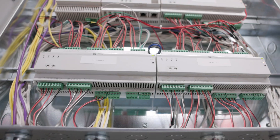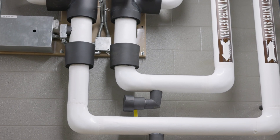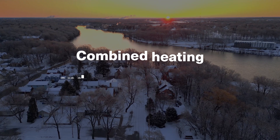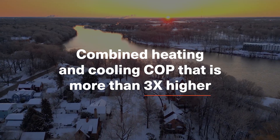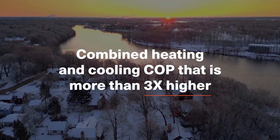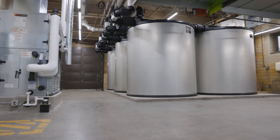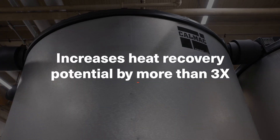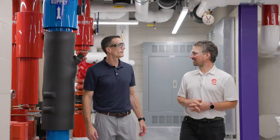There's only one number to remember: three. On a typical winter day, our system has a combined heating and cooling COP that is more than three times higher than conventional chiller-boiler systems. Compared to conventional heat recovery systems, the use of thermal energy storage with controls optimization increases heat recovery potential by more than three times.